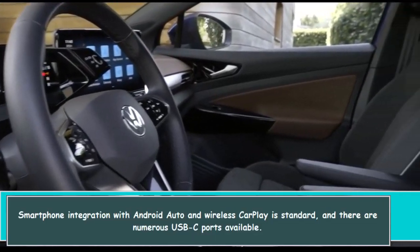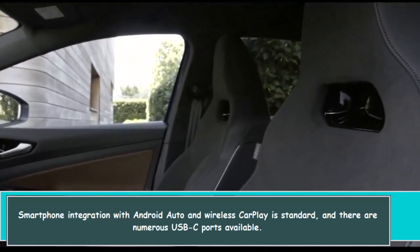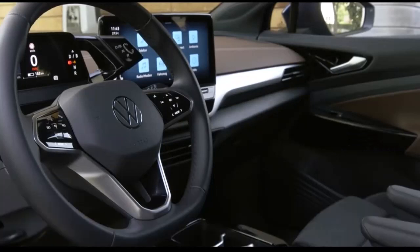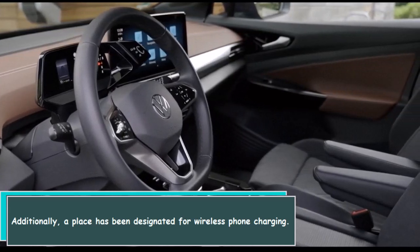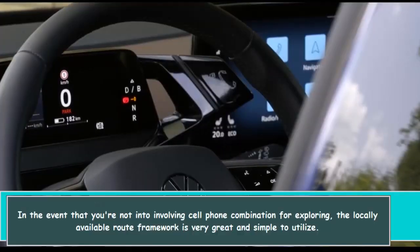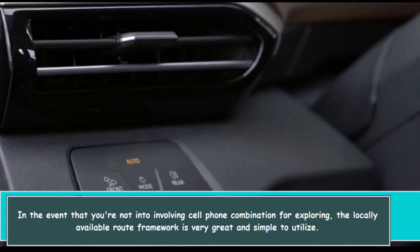The ID.4 is packed with a lot of great technology. Smartphone integration with Android Auto and wireless CarPlay is standard, and there are numerous USB-C ports available. Additionally, a place has been designated for wireless phone charging. If you're not into using smartphone integration for navigation, the onboard navigation system is very good and simple to use.